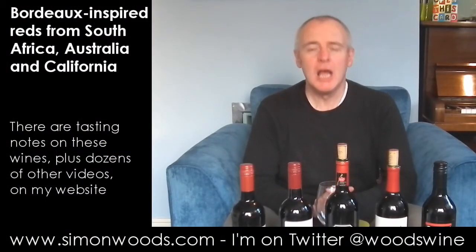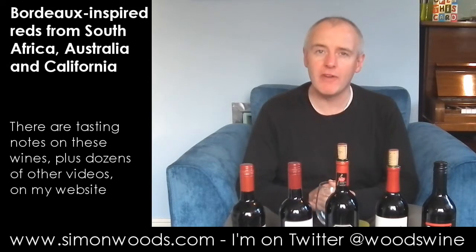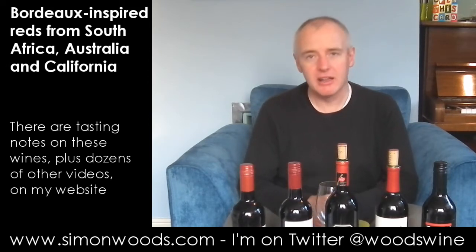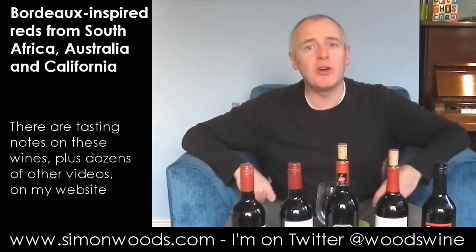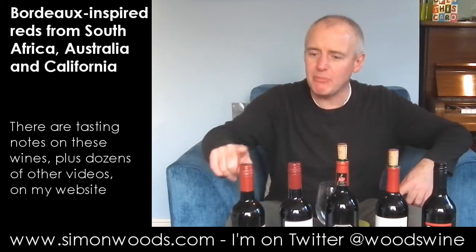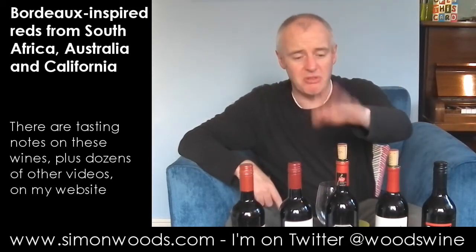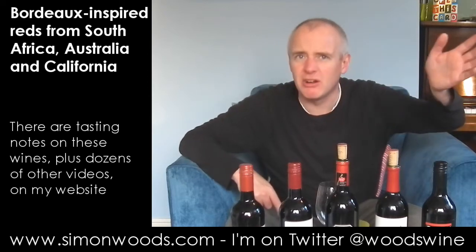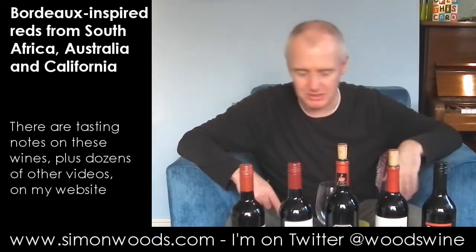Hi there, Simon from SimonWoods.com. Today's tasting is a blend of 60% Cabernet Sauvignon, 20% each of Merlot and Cabernet Franc. In other words, I've got three Cabernets and one each of Merlot and Cab Franc. I've organised them by alcohol, starting with the Cab Franc, then going up through the Cabernets around 13–13.5%, and then the Merlot is 14.5%, as is the last Cabernet.